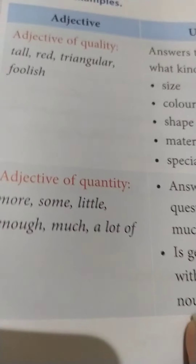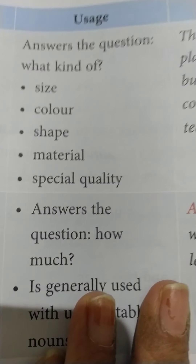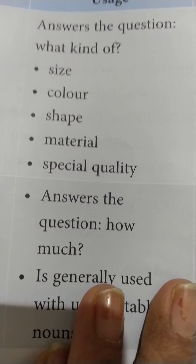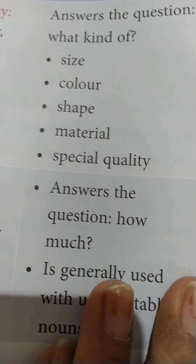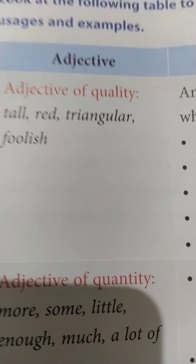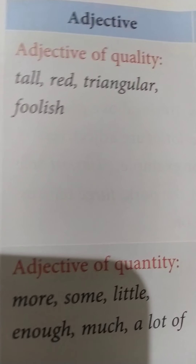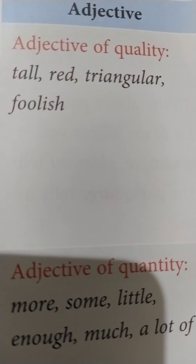Let us take a look at the adjective of quality. These kinds of adjectives answer the question 'what kind of' a noun or pronoun is — like about the size, color, shape, material, and special quality. For example, Qutub Minar is a tall building. I have a red color pencil. Pyramids are triangular in shape. That fisherman was very foolish.